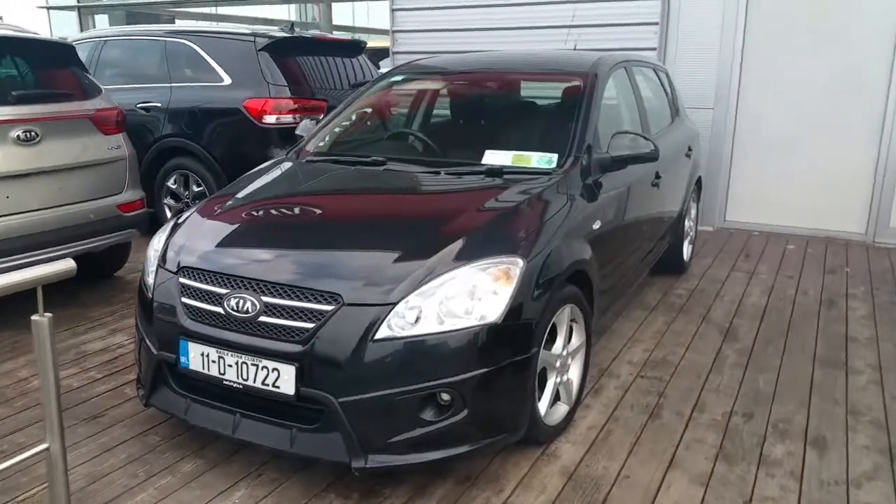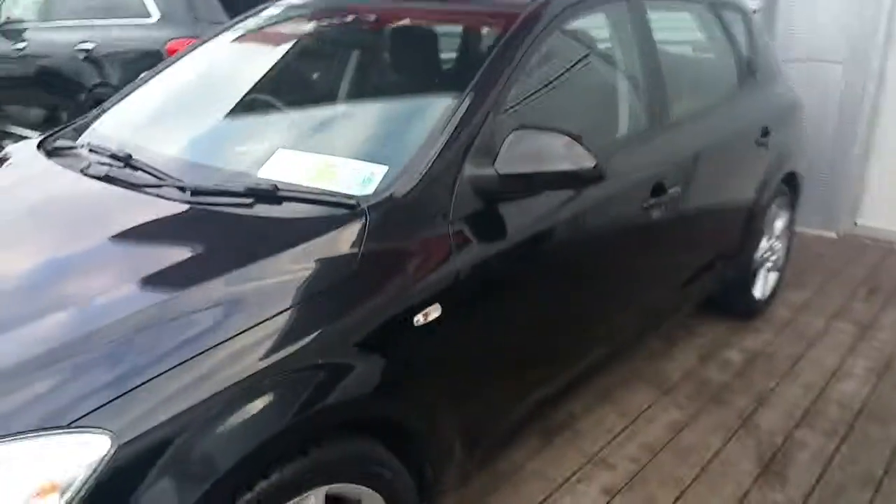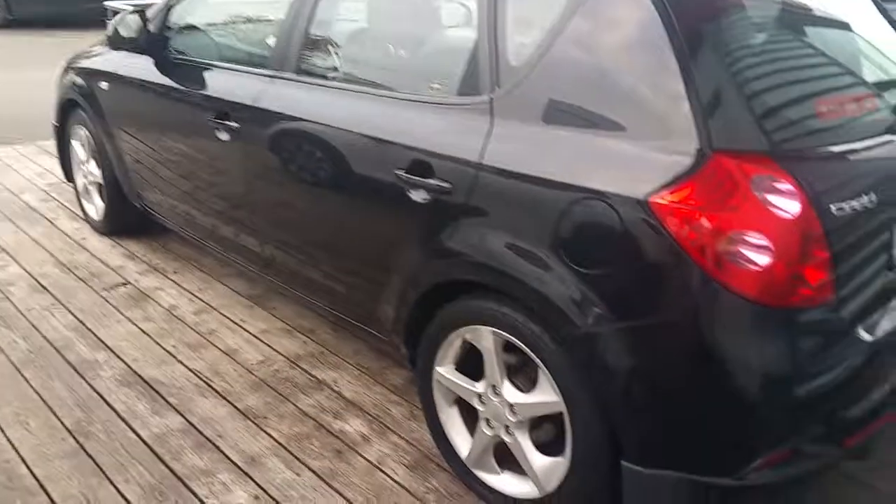Hello and welcome to Jota for Kia, used car sales online. Here we have a little 2011 Kia Ceed LX model. This is a 1.4 petrol, finished in a black metallic paint. Very clean car for the year.